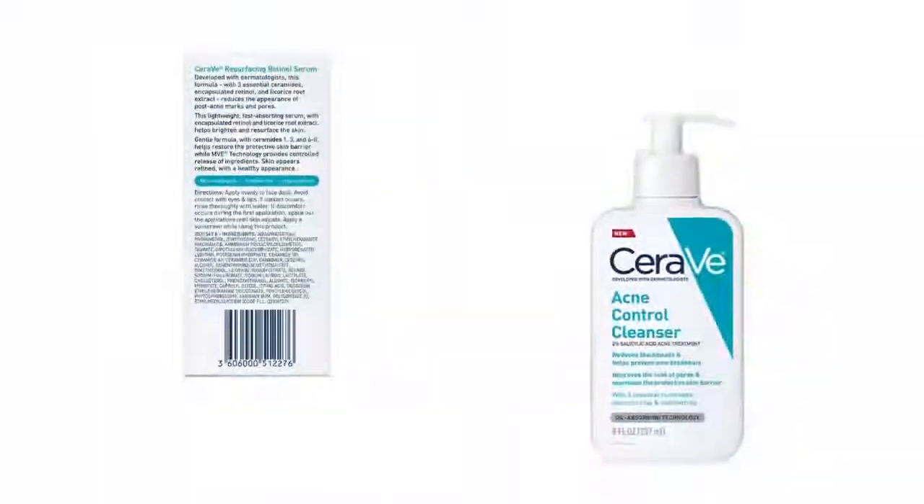If I had known I would have taken a picture of what I looked like before starting. I am adding my current pic and I'll update this review and pic after 6 months.